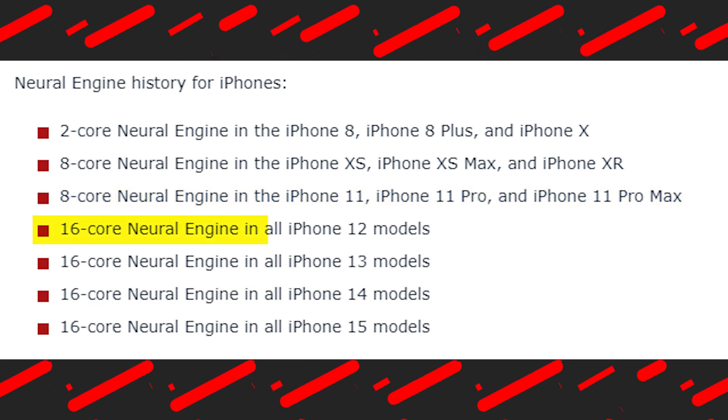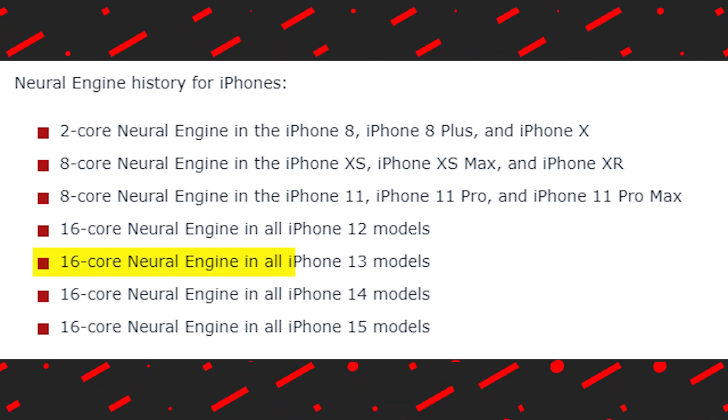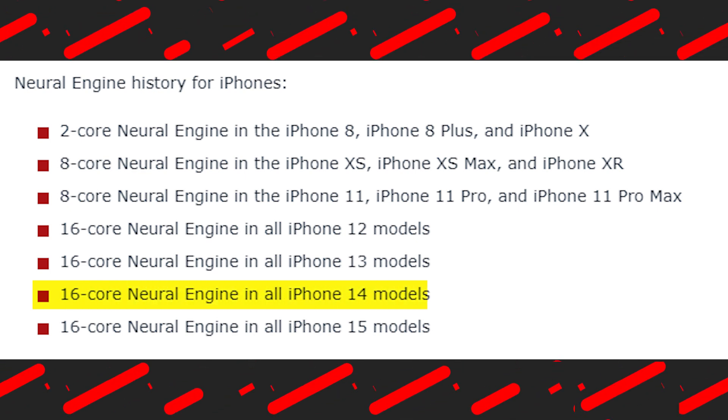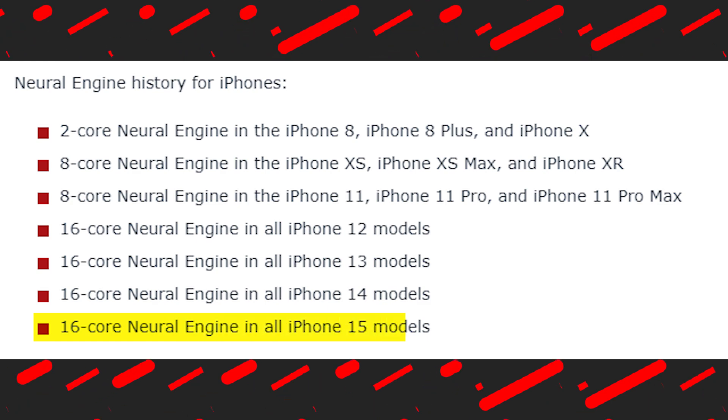A 16-core neural engine in all iPhone 12 models, a 16-core neural engine in all iPhone 13 models, a 16-core neural engine in all iPhone 14 models, and a 16-core neural engine in all iPhone 15 models.